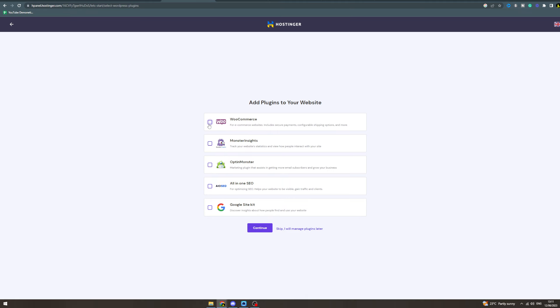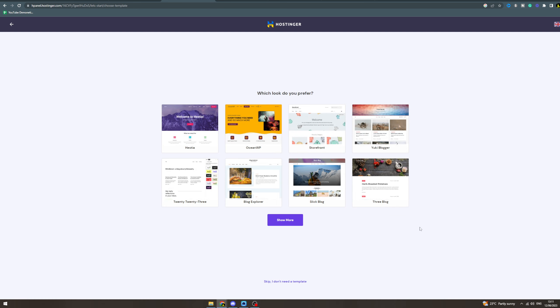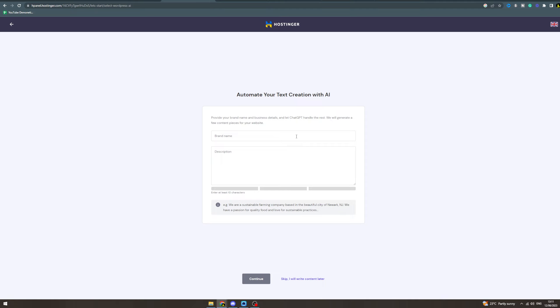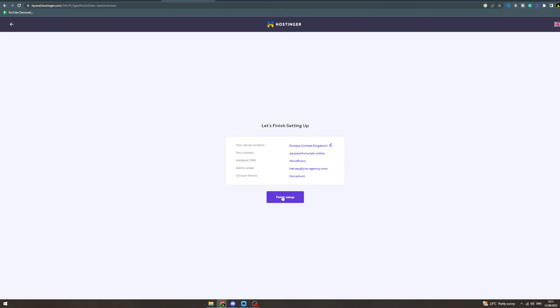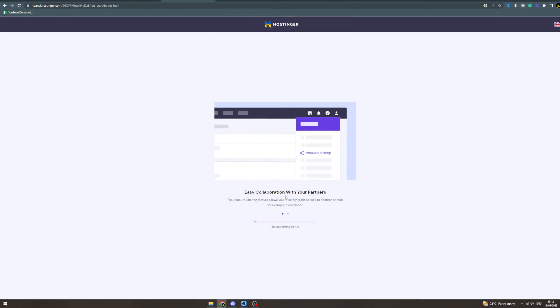For plugins, I would recommend WooCommerce — it's a good one. Hit Continue. Now choose which storefront you want; I'd recommend going for Storefront. Here you can automate your text creation with AI if you'd like, or write it yourself — I'm going to click Skip and write it later. Now it's going to ask you to choose a domain; just choose the one you've just made. Press Finish Setup and it will start creating your WordPress website.